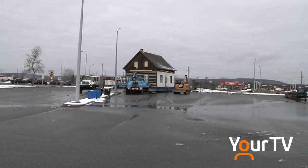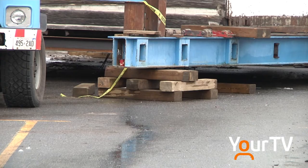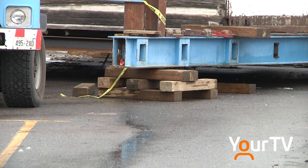A crew from Emsdale continues to make ready with the move of the Dionne Quintuplet home. It is being moved from where it was located near the old chamber structure. It's still in that area, but it's now off the ground and ready to roll, though it won't be rolling for a few more days yet.